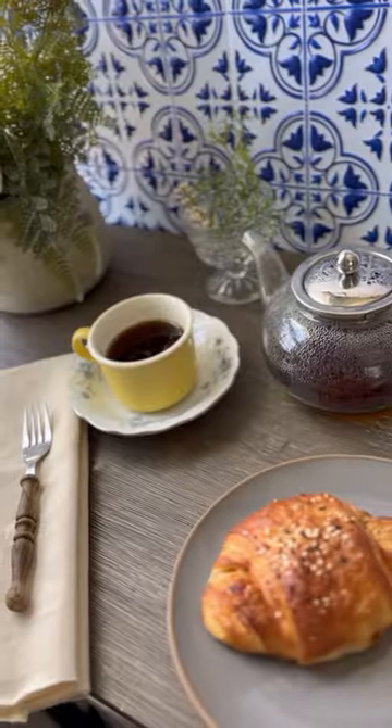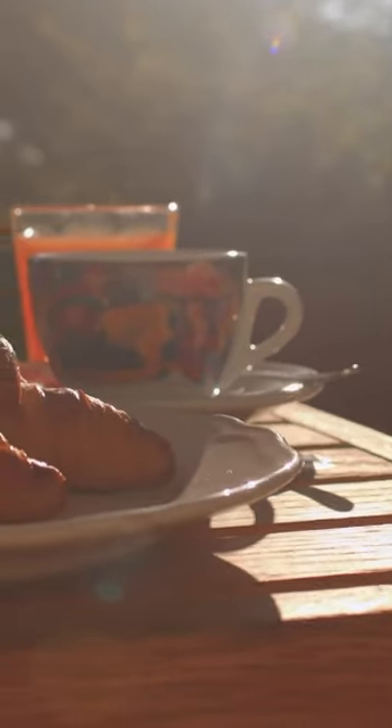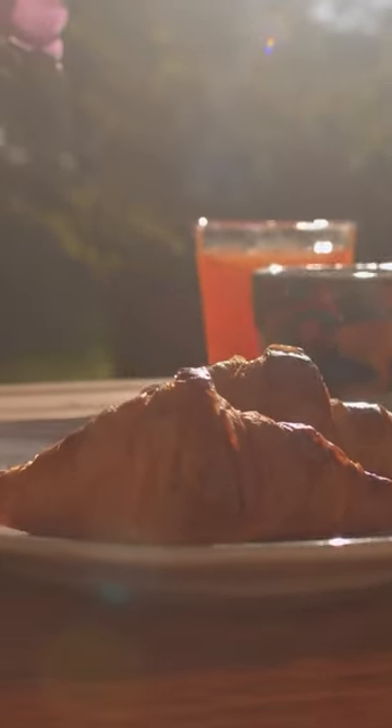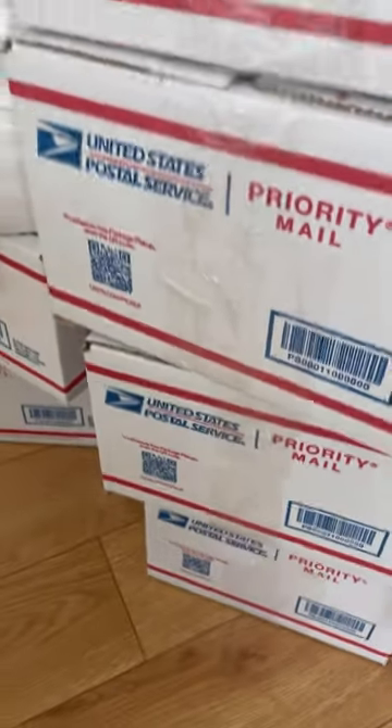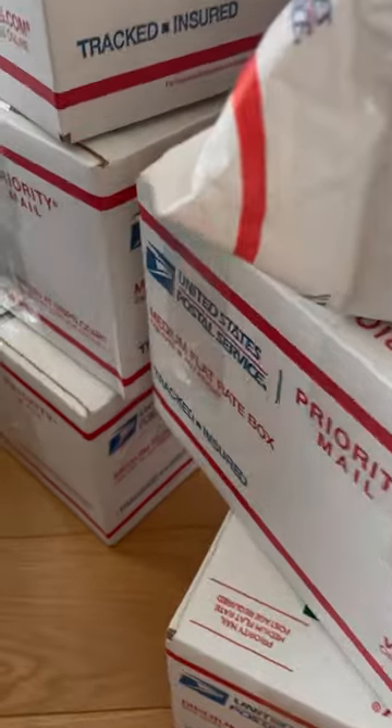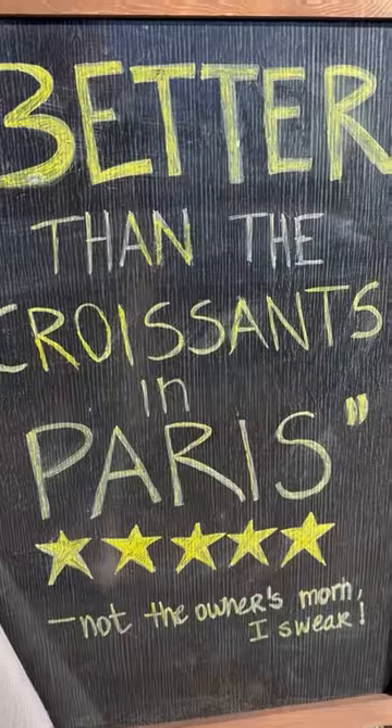...bread, it's kind of important that things get there fresh, and that was just not happening. Sometimes it was taking up to two weeks for people to get their products. So even though I had plenty of orders coming in, I just decided to pull the plug on shipping and focus on selling the vegan croissants locally.